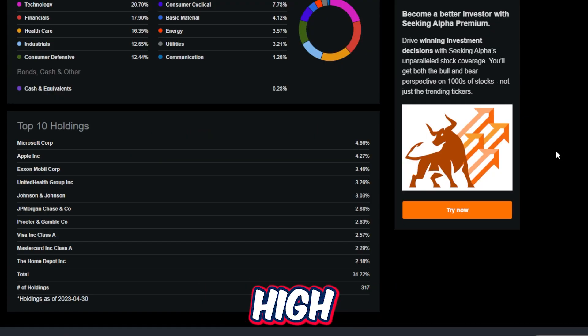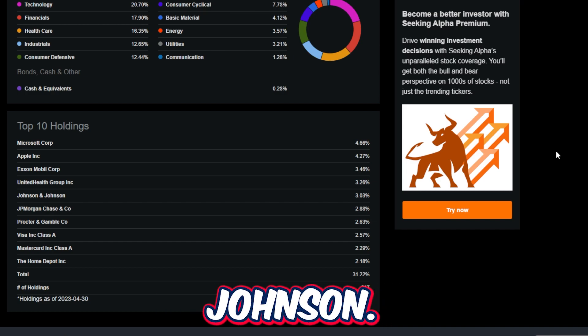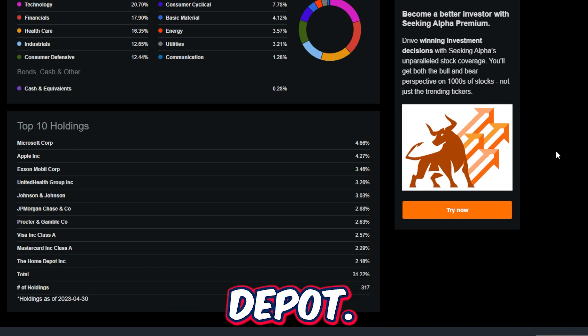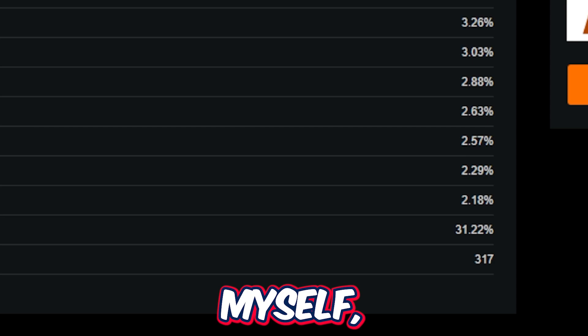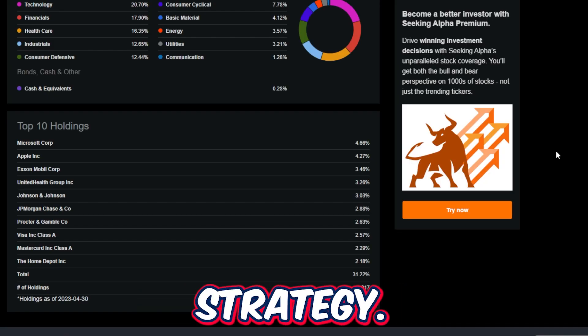VIG's top 10 holdings are also extremely high-quality, with Microsoft being number one, Apple number two, then Exxon, UnitedHealth, Johnson & Johnson, JP Morgan, Procter & Gamble, Visa, MasterCard, and Home Depot. The VIG ETF has over 300 holdings in the fund, which for investors that love diversification, this fund would definitely match their strategy.